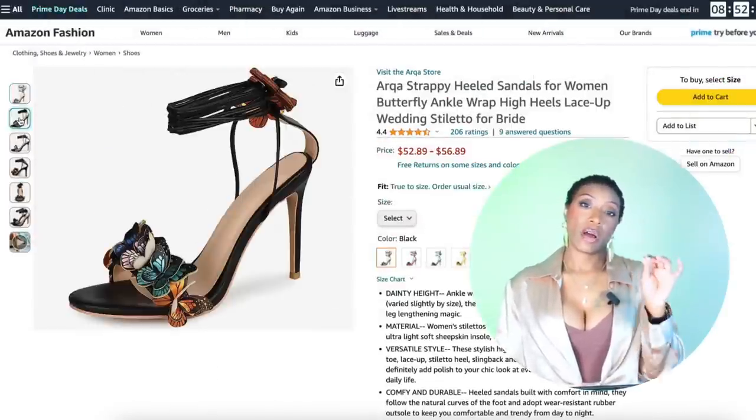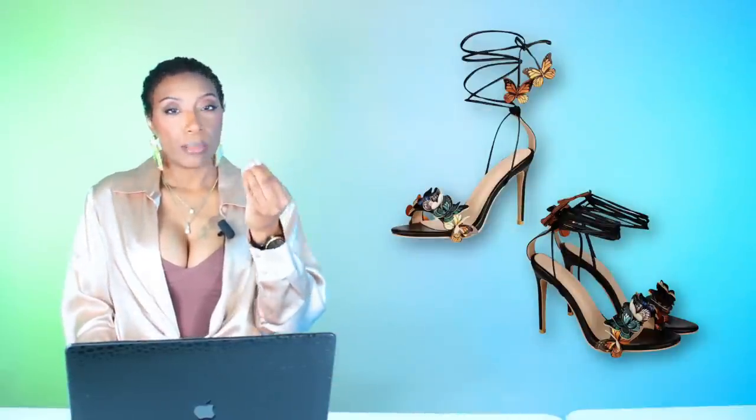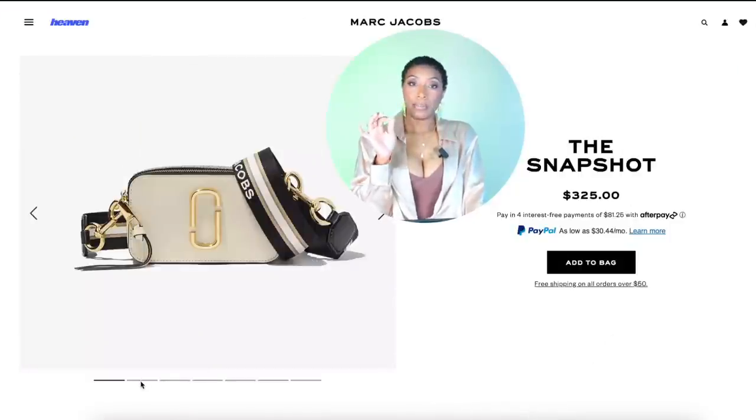For the shoes, I'm gonna put some shoes with this outfit that are really going to make things pop. Over at Amazon, these are called the strappy heeled sandals for women with butterfly ankle detail. They have butterflies that wrap up your leg — so cute. They pull in the black from the skirt, and we've got oranges, yellows, blues, and reds which will accent the Biggie shirt. Sizes 5 to 11, ringing in at $56 — go get these shoes.